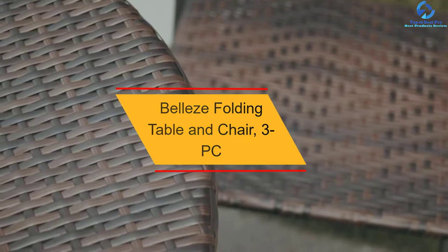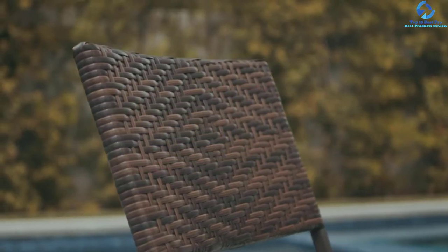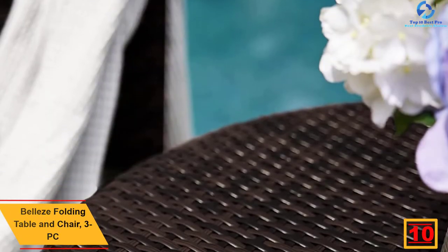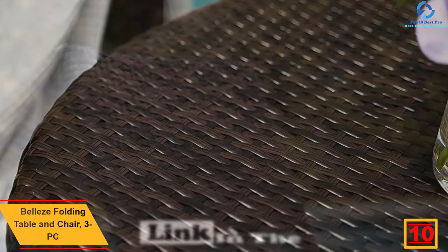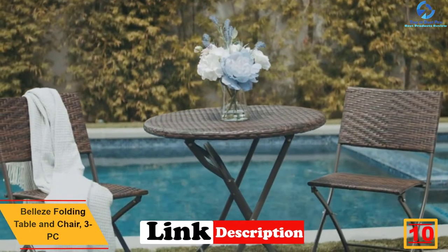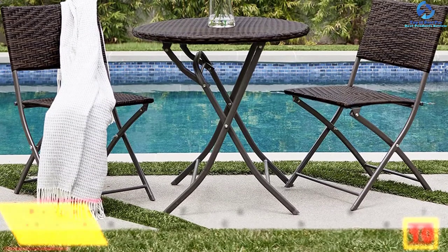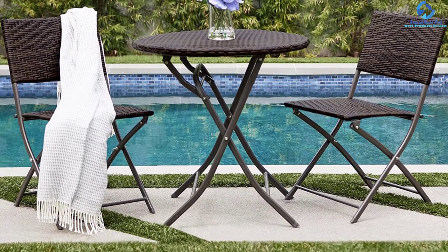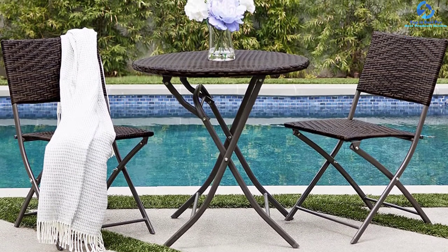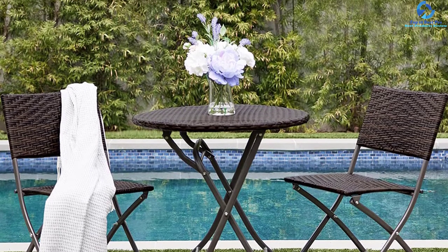Starting at number 10, we have the Bellies folding table and chair 3-piece set. Bellies furniture set is an ideal option for any outdoor space. The pattern on these chairs is eye-catching while the table remains very simple for functionality. Its three pieces fold down with ease, making transportation and storage very easy. It has been constructed from all-weather PE wicker and steel materials.